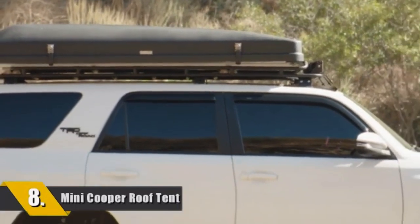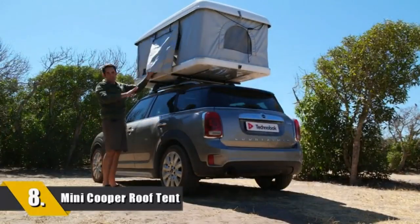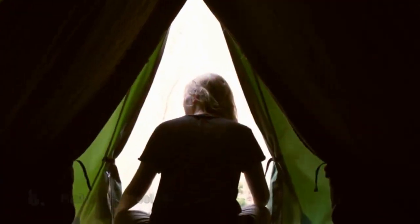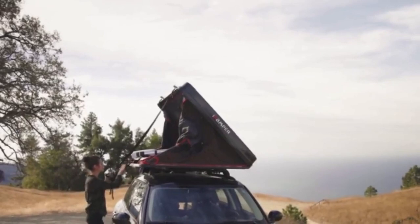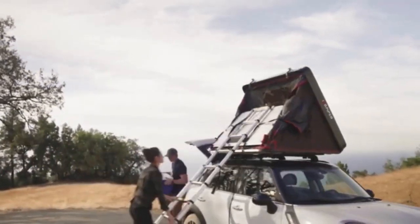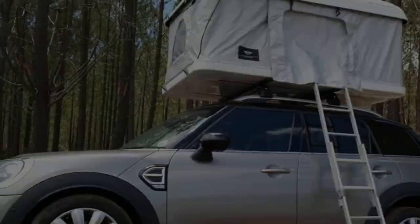Number 8 is the Mini Cooper Roof Tent. Mini Coopers are fantastic cars that look great, can be very comfortable and come in quirky styles and colors. Many people feel that Mini Coopers aren't practical for anything other than commuting due to their size — but with a tent box, this isn't the case.